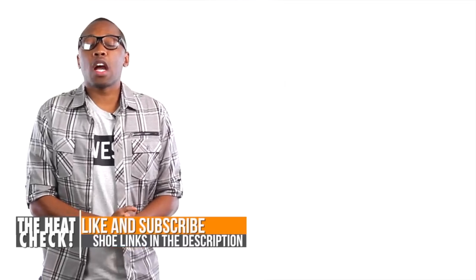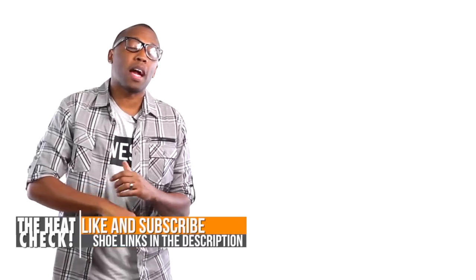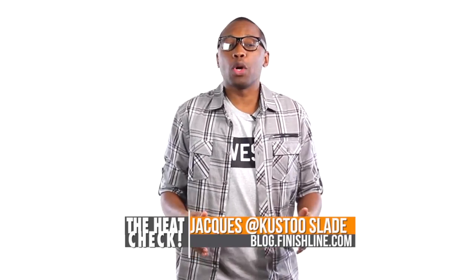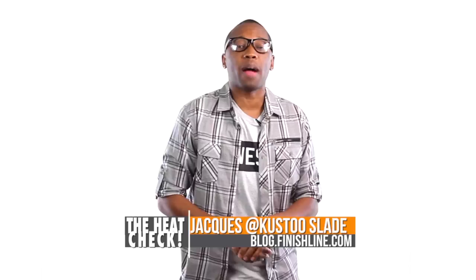Heat check! I think that's going to cover it for this week, but Christmas week is coming up and there's tons of stuff dropping, so look for a new video on Monday. Be sure to click those links down below because they'll take you directly to the shoes I was talking about today. I am your host Jacques Slade — this is the Heat Check presented by Finish Line, and as always, I appreciate you. Alright guys, I'll see you soon.